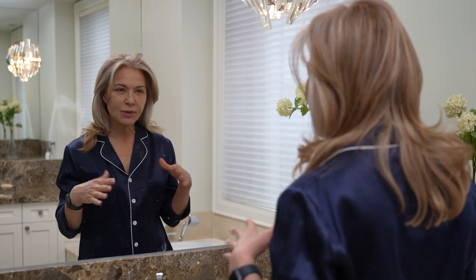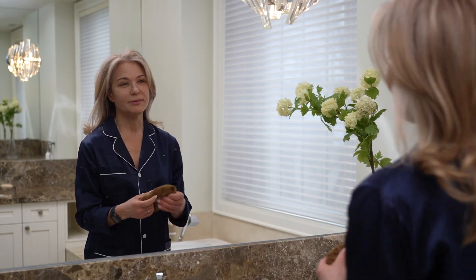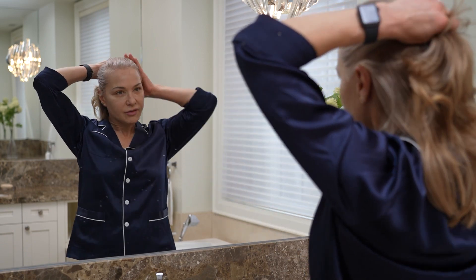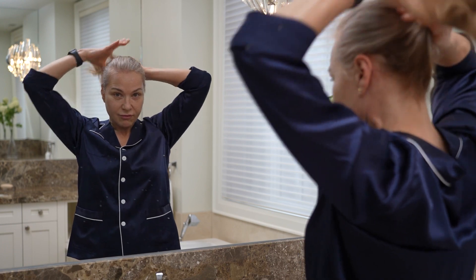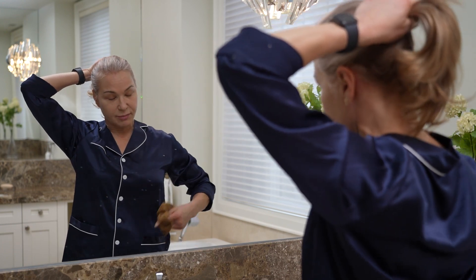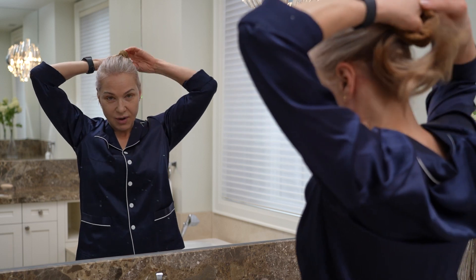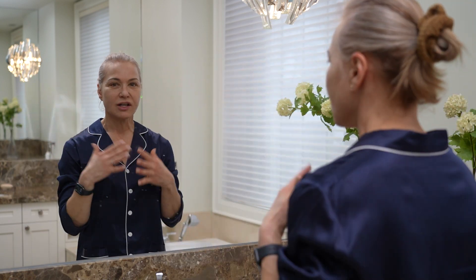I like to do it a couple of times a week and really get into it. So first, let's start with putting our hair back. This is going to be a beauty routine that really covers the pillars for my skin, which are: clean, feed, correct, and protect — and also just really taking care of yourself.